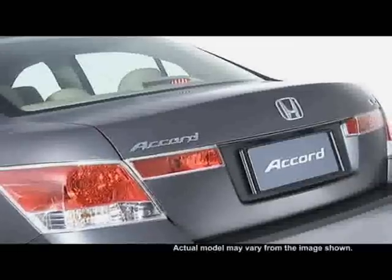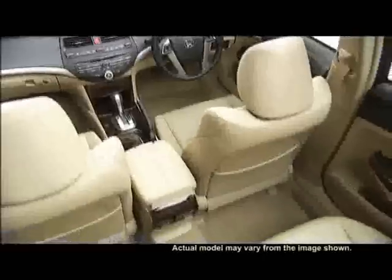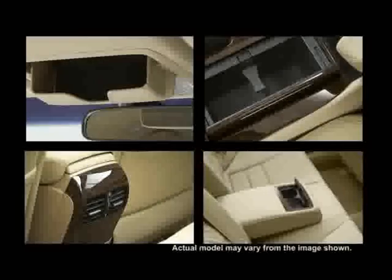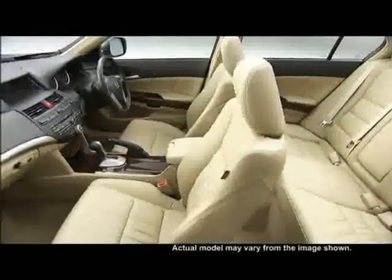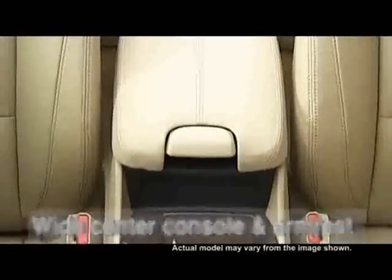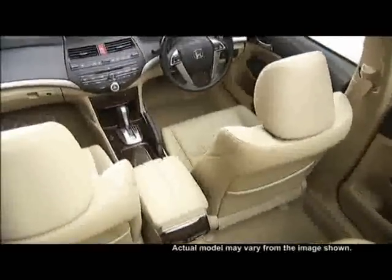The trunk is bigger and creates a spacious 453-litre room capacity. The first thing that will surprise you about the all-new Accord is the ample space and the advanced stylish utilities. The dashboard blends seamlessly with the door lines, creating a spacious cabin. And the center console, which is 70mm wider, offers a full range of storage options.